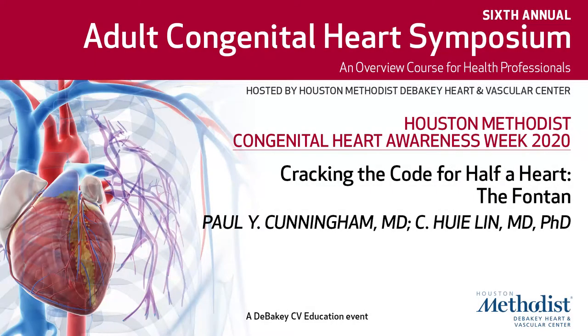Hi everyone, I'm Huey Lin. I'm director of the Houston Methodist Adult Congenital Heart Program. With me today we have Paul Cunningham, who is chairman of the Department of Cardiology at Houston Methodist Woodlands.